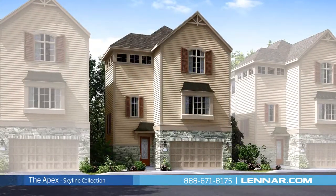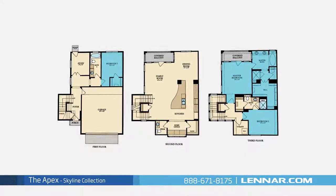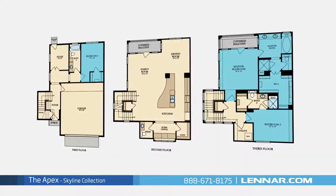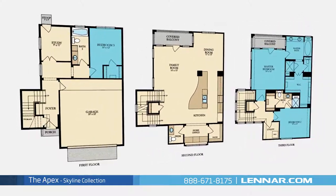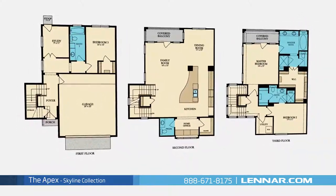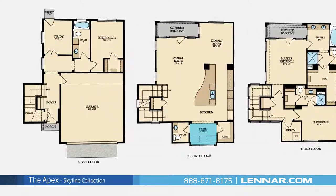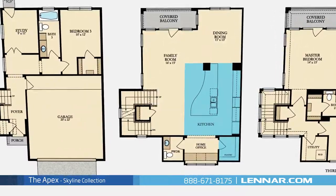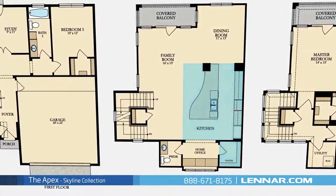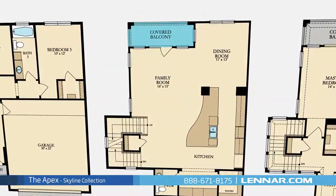Welcome to the Apex Floor Plan. This beautiful three-story home includes three spacious bedrooms, with a master and second bedroom located on the third floor and one additional bedroom on the first, three full bathrooms and one half bathroom, a private study, a home office, an elegant dining room, a gourmet kitchen with granite center island and a walk-in pantry, and a generous family room — all interacting perfectly with the outdoor covered balcony.